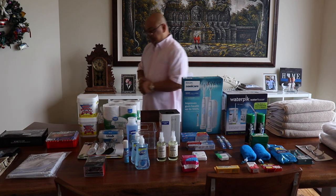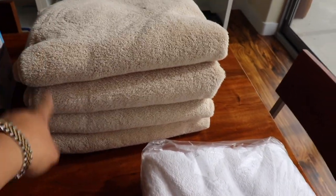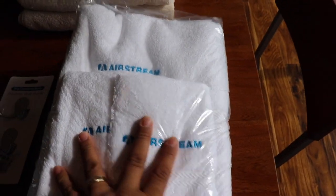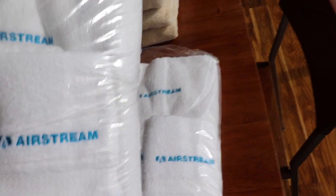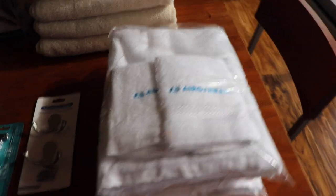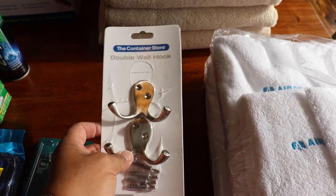This is what we use — Charter Club towels for our home. However, I saw these at the Airstream store, so these are Airstream towels. I think they're 50/50 cotton polyester, so we're gonna wash them, try them out, and see what the absorption and drying rate is. And then we got wall hooks for the back of the bathroom door to hang the towels, because there's no towel rack.